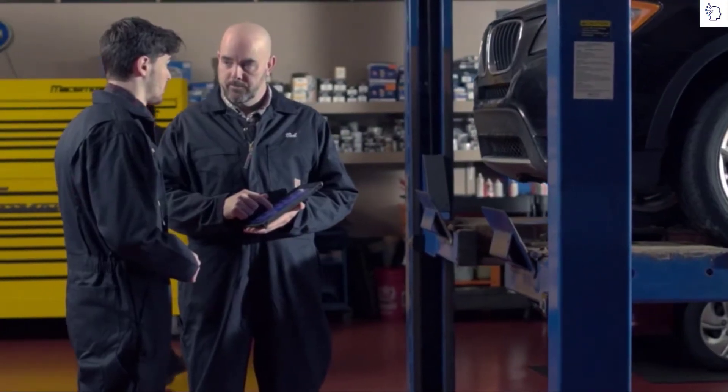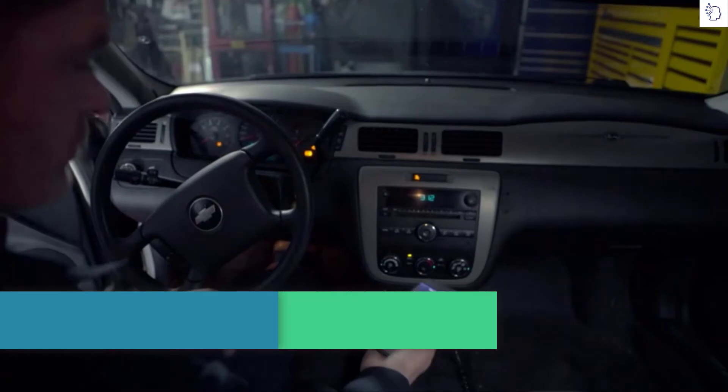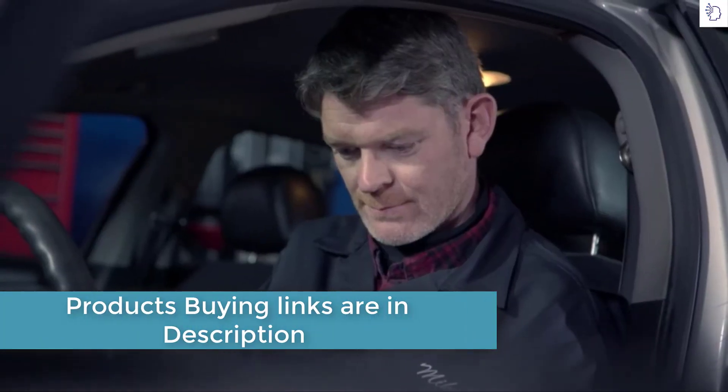BlueDriver is simple to use. Just purchase the BlueDriver sensor, download the free app, plug the sensor into your OBD2 port, and pair it with your device via Bluetooth. That's it. You've got everything you need, and there's nothing extra to buy, ever.